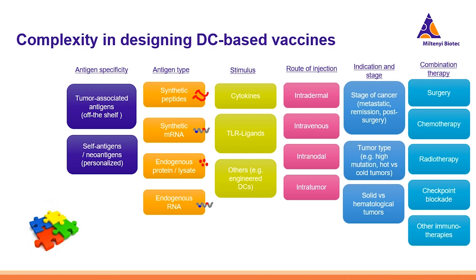Which tumor type should be the target of DC therapy? The one with high mutation load, the one with a hot tumor with a lot of immune cell infiltration, or could it also work in cold tumors? DC therapy has been applied in both solid and hematological tumors, and this is an important choice that also influences which antigen should be selected. It has been seen that DC therapy is often applied after surgery, which makes sense, as you can also obtain the antigen from the biopsy. DC therapy together with chemotherapy or radiotherapy can work in synergy, especially due to the release of antigens induced by the therapy.